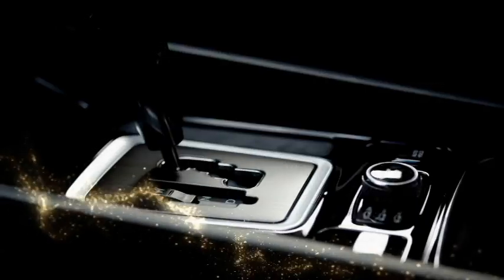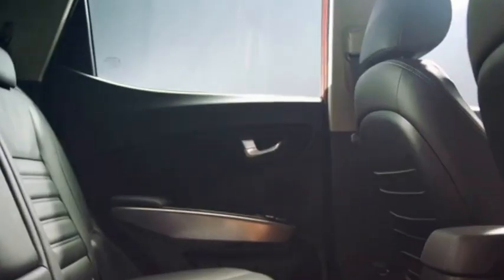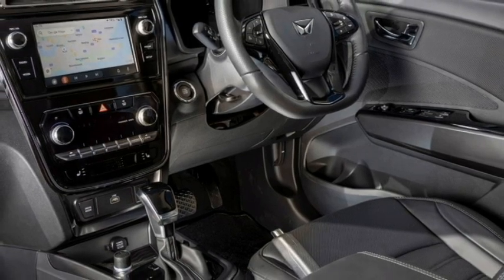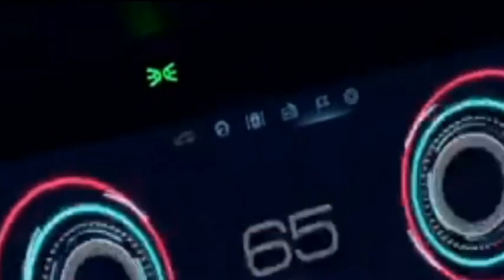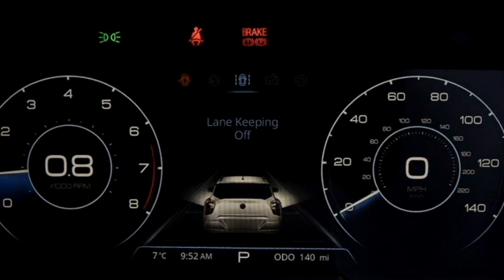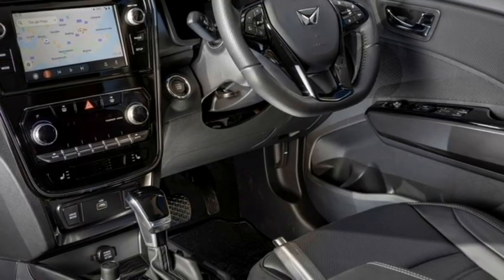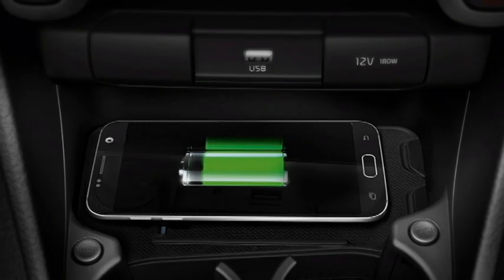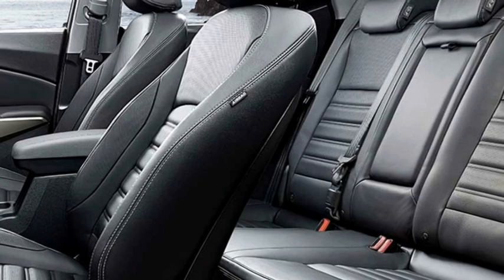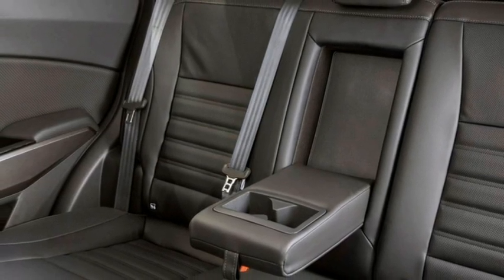The interior of the SUV is expected to be updated with a number of features including an airy cabin, premium quality soft-touch materials, a new dashboard setup with dash-mounted silver-highlighted AC vents, electrically adjustable leather-wrapped flat-bottom steering wheel with steering-mounted controls, a color-adjustable fully digital instrument cluster with multi-information display, a 7-inch touchscreen infotainment system with Apple CarPlay and Android Auto along with Bluetooth and navigation, premium sound system, remote trunk opener, multi-drive modes, auto climate control, wireless smartphone charger, push-button start/stop, ambient lighting, remote keyless entry, well-cushioned ventilated seats with 60-40 split rear seats with center armrests and cup holders, and bigger boot space.